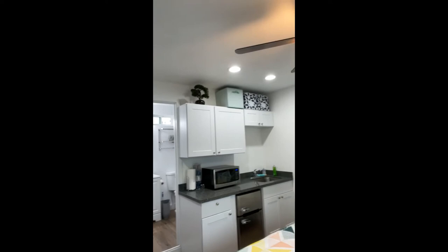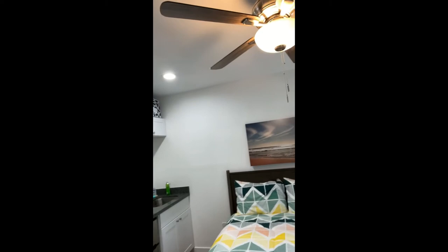Micro studio — let's check one out. Here we are in Pacific Beach. This unit used to be a one-car garage that has been converted into the apartment. We bought it, freshened it up, and currently have it on Airbnb as a short-term rental.